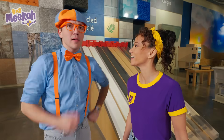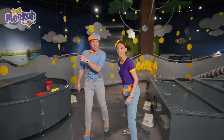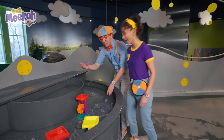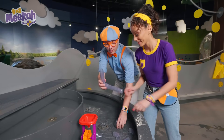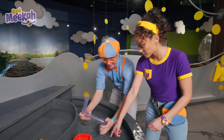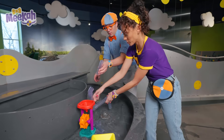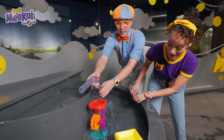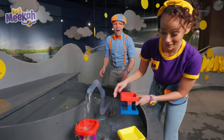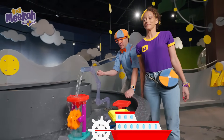I wonder what else is here — let's go keep exploring! Check out all the water! There's so much to play with! You can build over here — there are pipes and there are corners. If you put them in the corners, you can connect it up! Look how fast the wheel is turning! It's like a water wheel that might be on a river and make lots of energy!